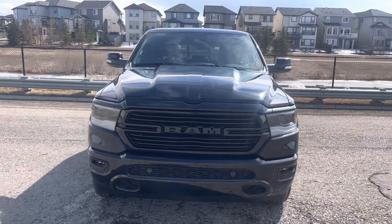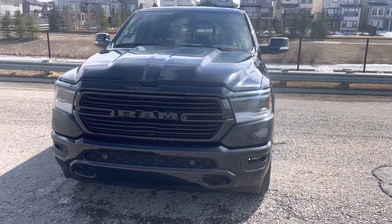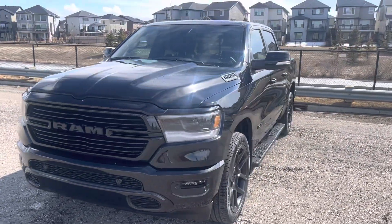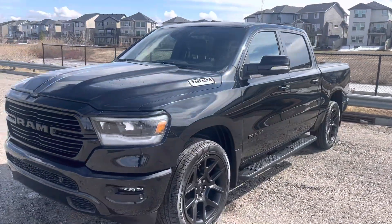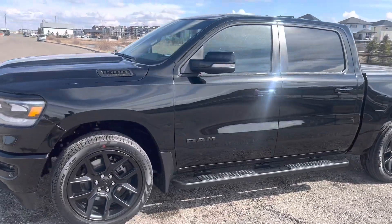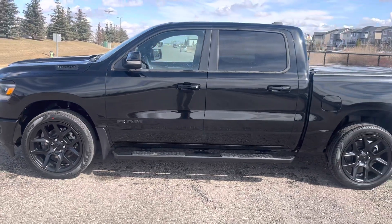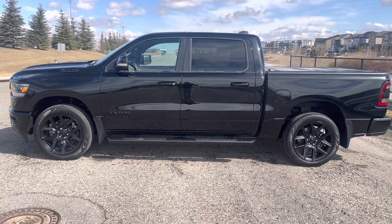In beautiful diamond black crystal metallic. It's got the color match bumpers, color match side mirrors, color matched door handles with the black badging, and 22 inch black aluminum rims.